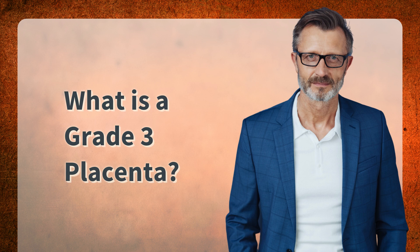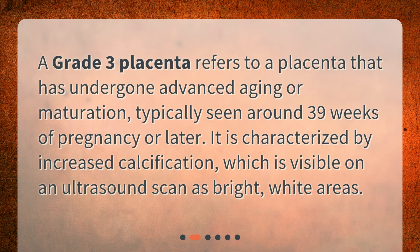What is a grade 3 placenta? A grade 3 placenta refers to a placenta that has undergone advanced aging or maturation, typically seen around 39 weeks of pregnancy or later. It is characterized by increased calcification, which is visible on an ultrasound scan as bright white areas.